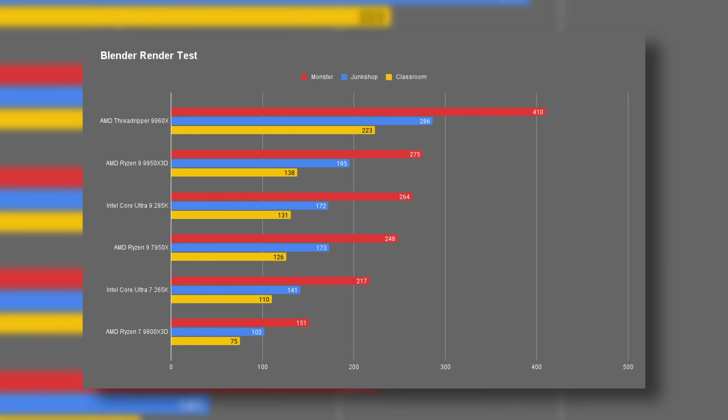In Blender the 9960X shows exactly why it exists. In the Monster scene it hit 410 samples per minute compared to 275 on the Ryzen 9 9950X3D and 264 on the Intel 285K. The lead is consistent across every scene and it's not small — we're talking a huge uplift in throughput. Even the 9950X3D and 285K look mid-range next to it, and by the time you get to the 9800X3D at 151 and 102, it's just not even close.